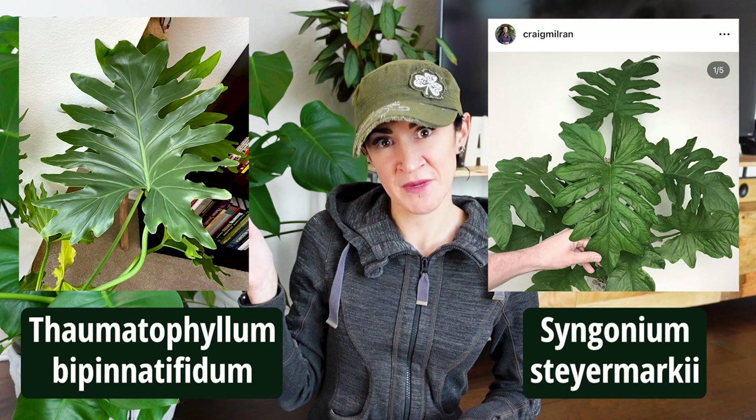Hi everyone! In a recent video I mentioned there were a few plants that reminded me of other plants — they looked like some other plants. For example, this Syngonium styromarchii reminded me a lot of my Thaumatophyllum bipinnatifidum. So today I thought it might be fun to take a look at some other plant doppelgangers, if you will. You could also refer to these as copycat plants or maybe even plant twins.